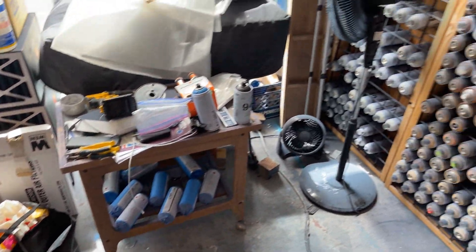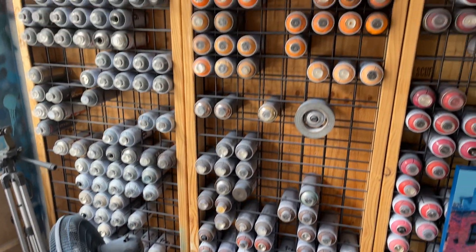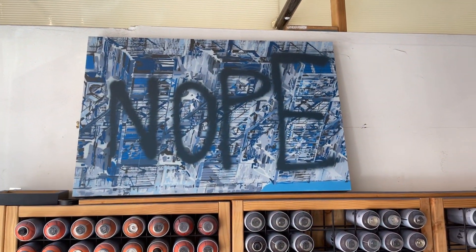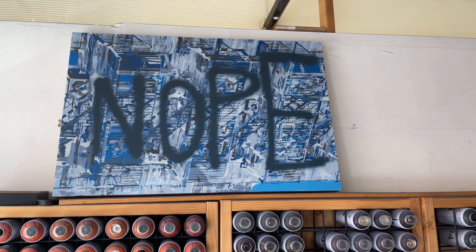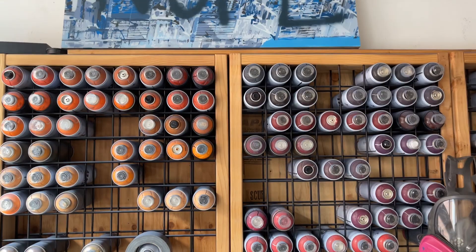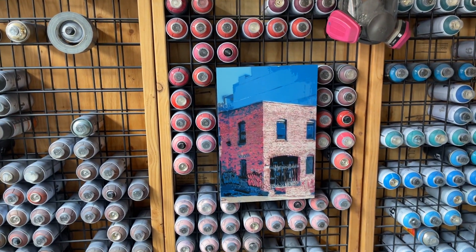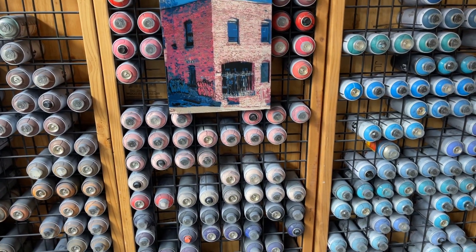And this is all the paints I use. The big 'nope' piece — that was supposed to be an edition of six plus one in a different colorway, but one didn't work out, so I just wrote 'nope' on it. I actually prefer how it looks now, so I left it up.